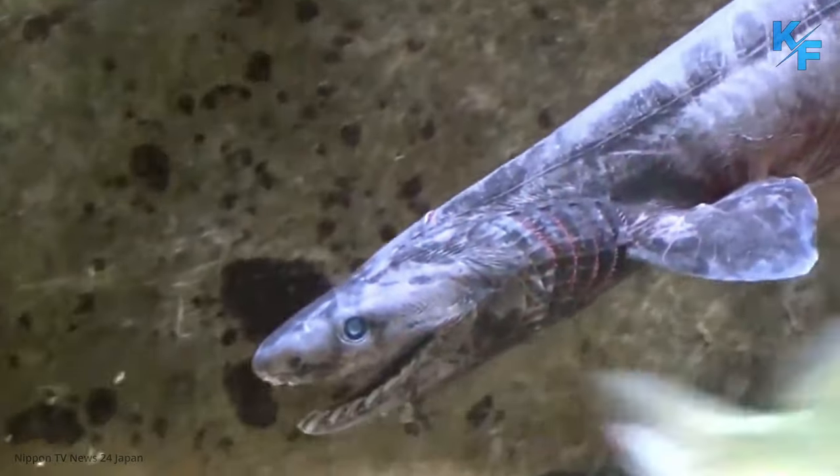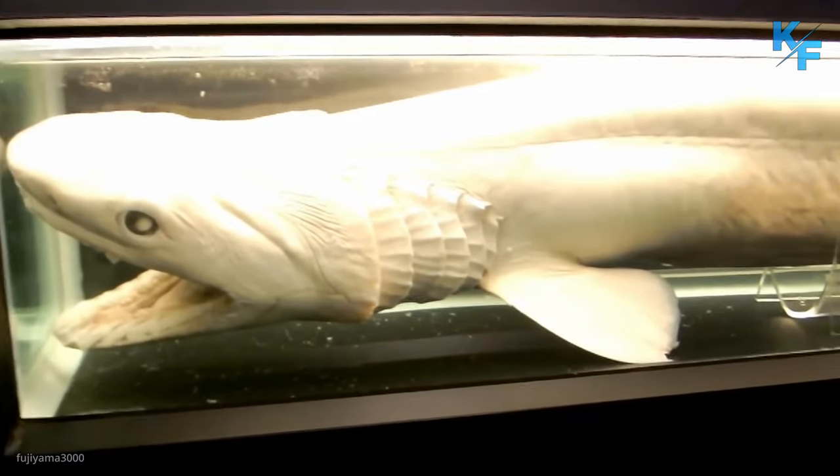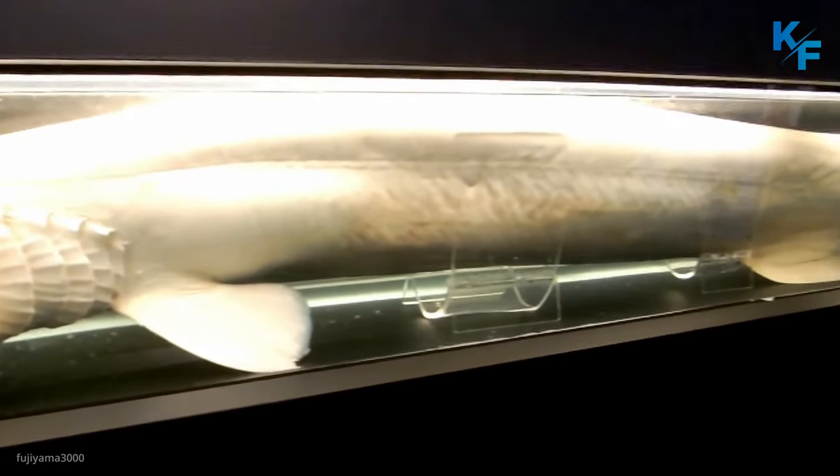One of the main reasons for their unchanging appearance is that they've completely adapted to deep water habitat, and at depths of about 1,000 meters, there is hardly any competition from other sharks.